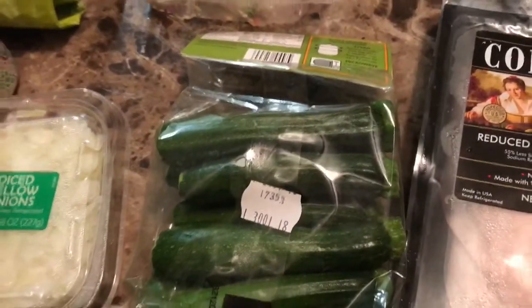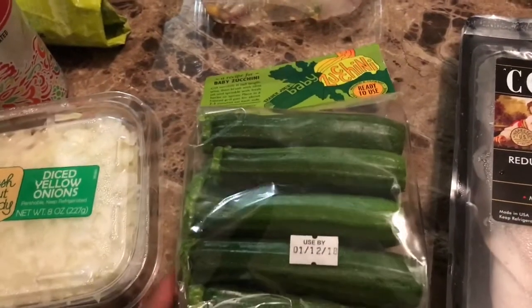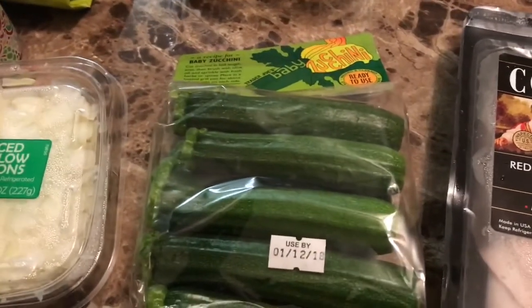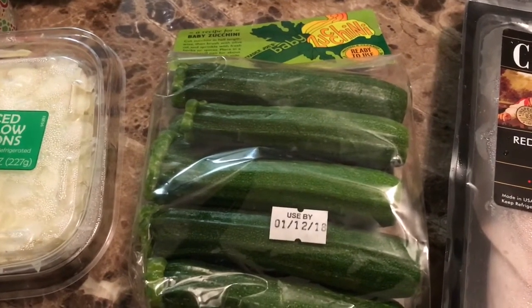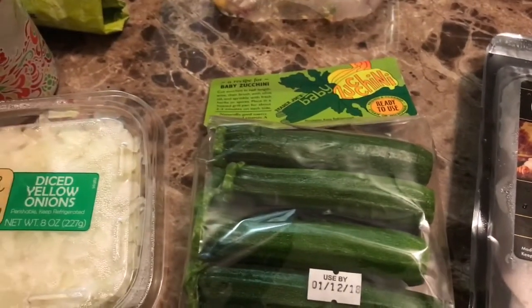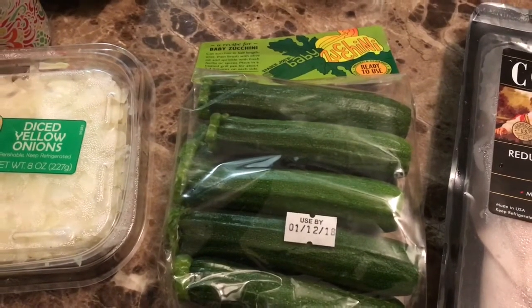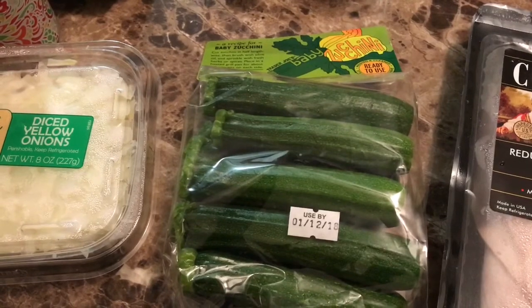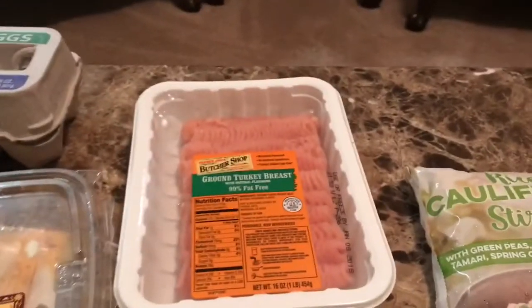Moving right along, here are some cute little baby zucchini that I found. I am excited to try these. I have never cooked zucchini before, but one of my New Year's resolutions is to fall in love with veggies, so I picked these up. Don't know what I'm going to do with them, so if you have a fantastic recipe that includes zucchini, please send it my way because I'm definitely going to need that.